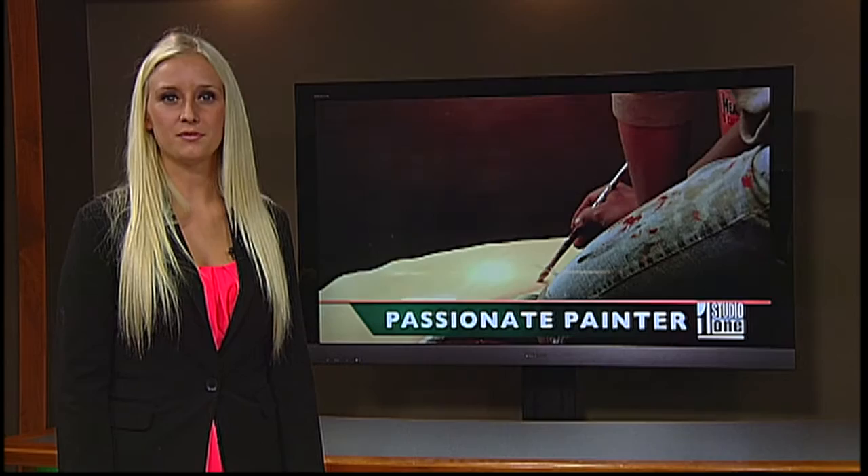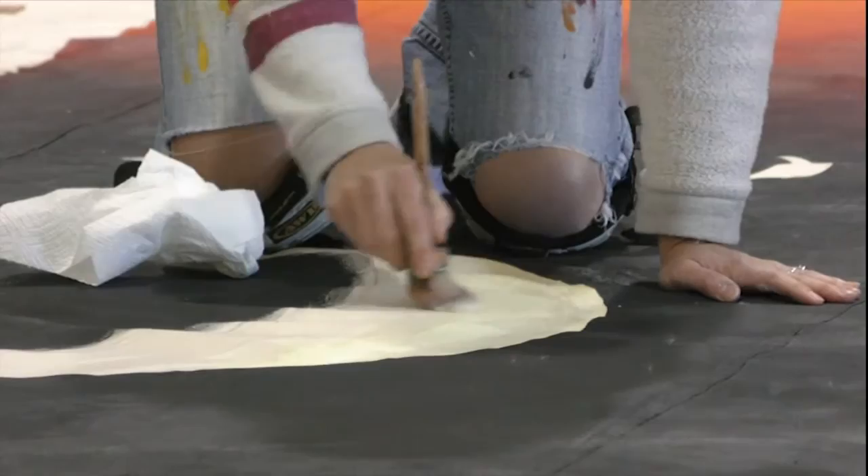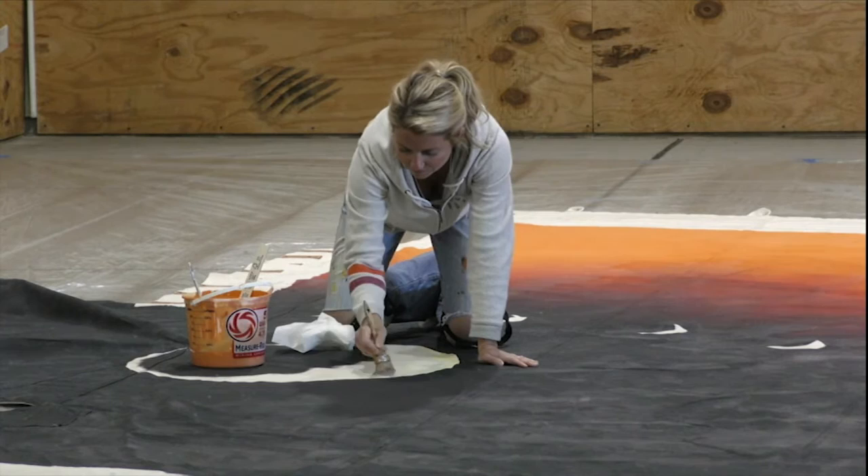When Katie Lee was a teenager, a locksmith was working on doors at her home. He noticed her painting and commented on her work. A couple weeks later, she got a knock on her door. It was the same locksmith, and he had a big, giant canvas that he brought and said, 'This is for you.' He said, 'I think you're going to be a really great artist someday.' Katie has been painting ever since and has made it her profession.